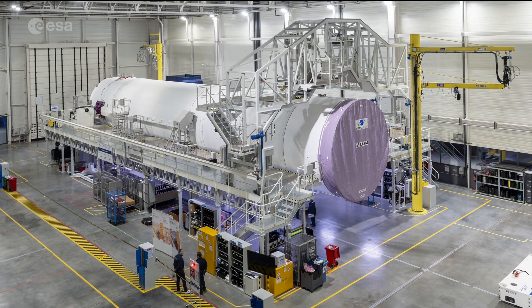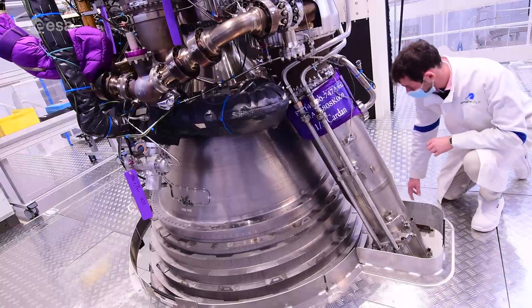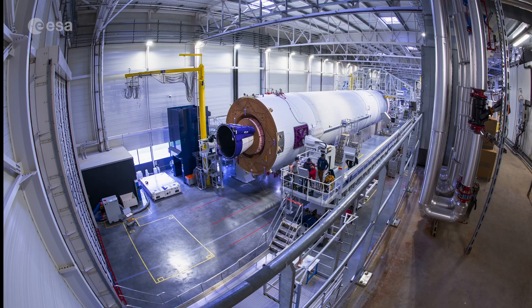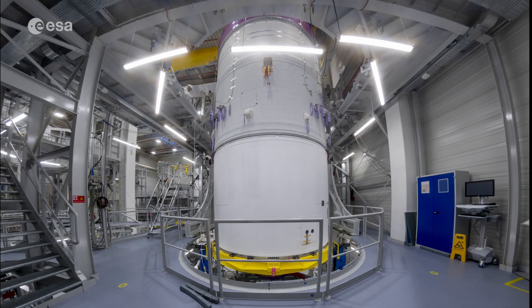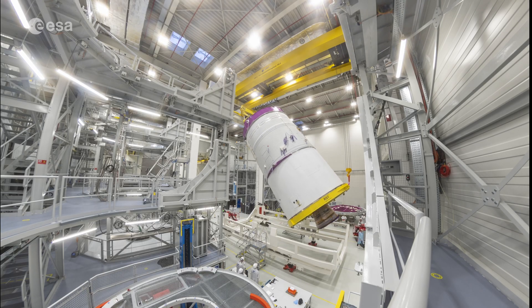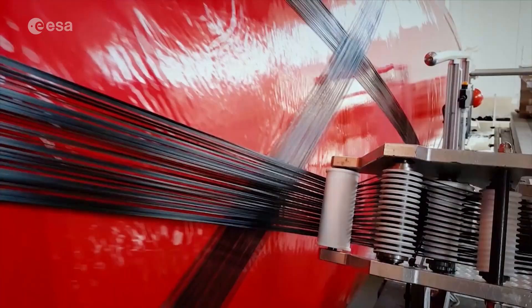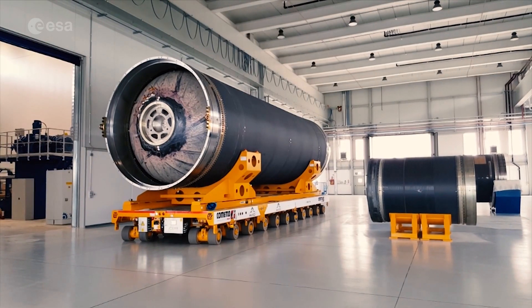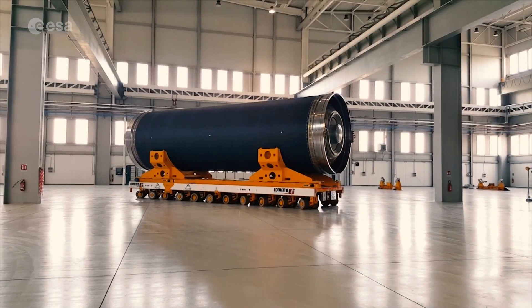The Ariane 6 stage and components were all manufactured across Europe. The main engine and the central core were integrated in Le Moureux, France, while the upper stage engine and insulation for the rocket's exterior were built in Bremen, Germany. The Ariane 6 boosters are being produced in Italy and are the same P120C solid propulsion rockets as Vega C's first stage.